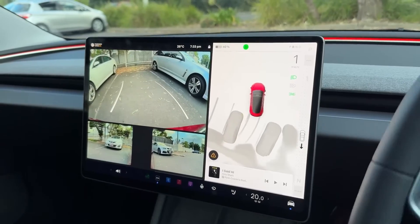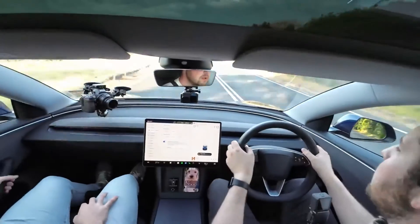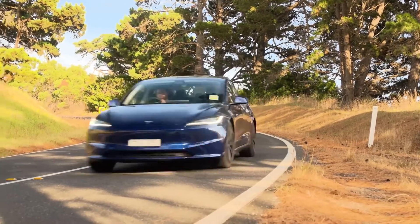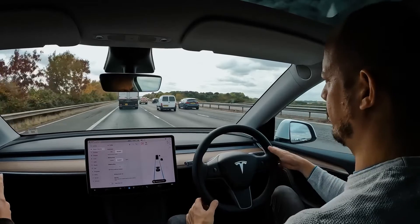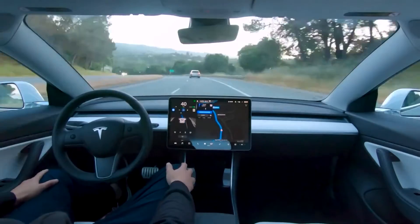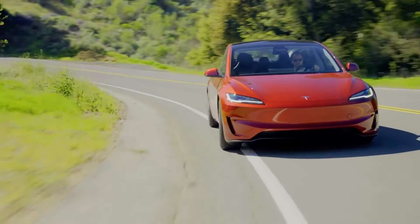Let's head into safety, which is essential for any kind of vehicle. In this regard, the Tesla Model 3 remains exceptional. Several cutting-edge safety technologies are included, including collision avoidance, automated emergency braking, and an abundance of airbags to safeguard every passenger. Additionally, the vehicle has Tesla's well-known Autopilot system, which comes equipped with adaptive cruise control and lane keeping. In addition to improving safety, these elements help lessen the strain that comes with lengthy rides, resulting in a more comfortable and enjoyable travel experience.